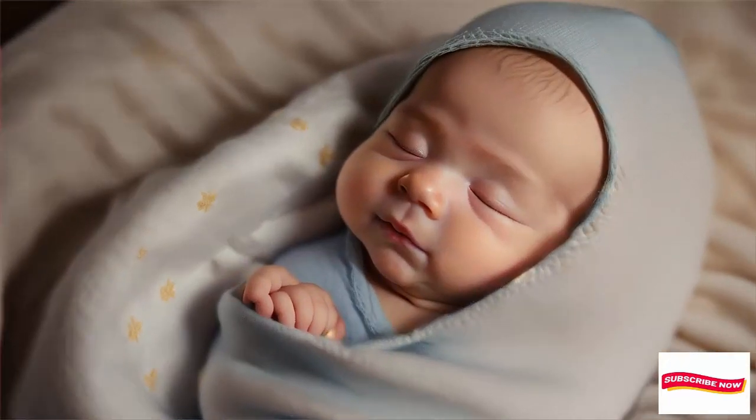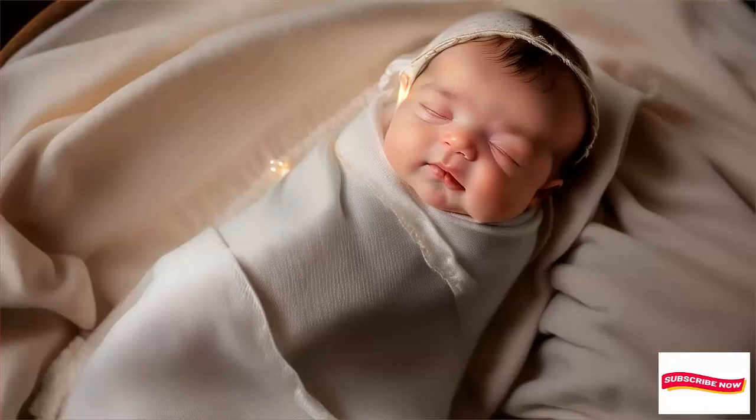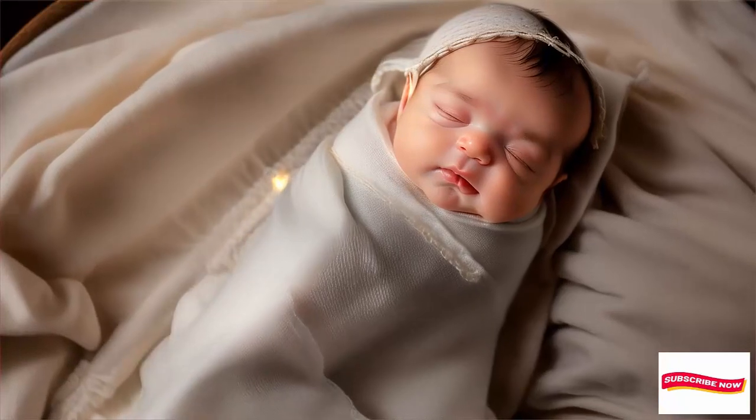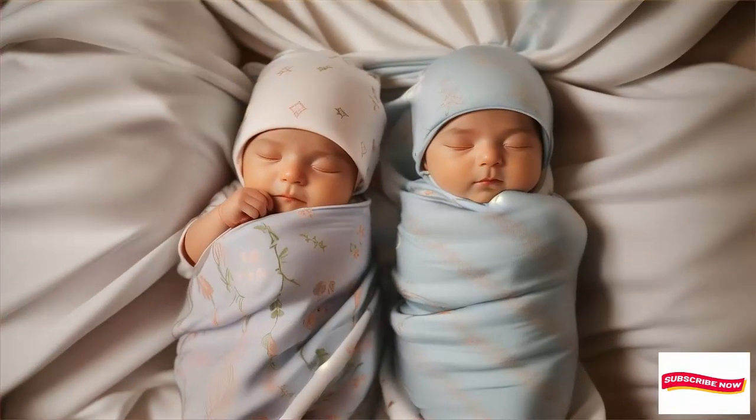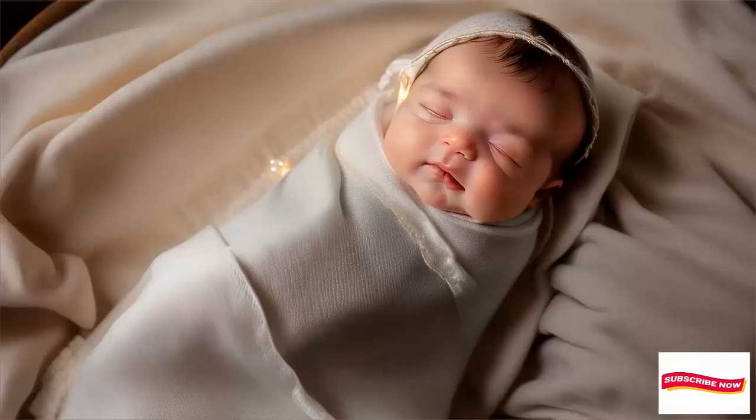Hello, everyone. Welcome back to our channel. I'm your host, and today we're diving into the fascinating world of baby swaddle blankets. If you're a new parent or expecting a little one, this video is for you.